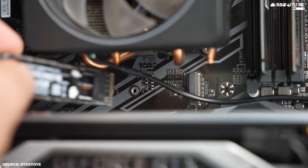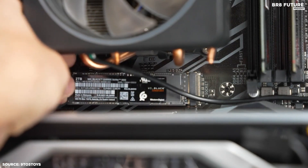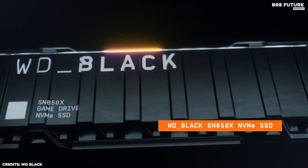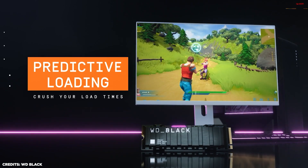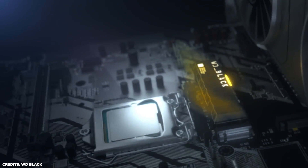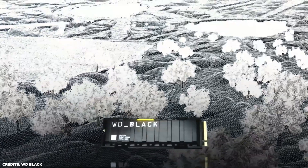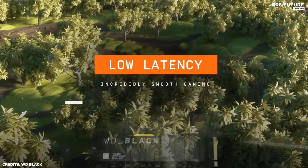The SN850X also comes with a built-in heat sink that dissipates heat away from the drive, ensuring optimal performance. Additionally, the SN850X is equipped with a specialized controller that utilizes the latest generation of NAND flash memory, delivering even higher speeds and endurance. This drive isn't just fast and reliable — it's also designed to be durable, built with robust aluminum housing that protects your data from accidental drops or other physical damage.